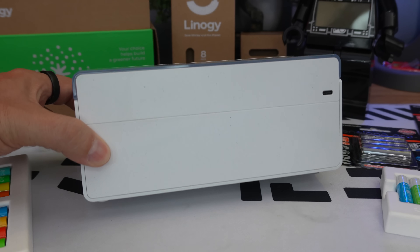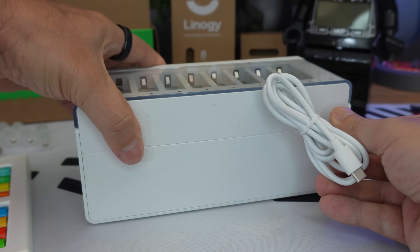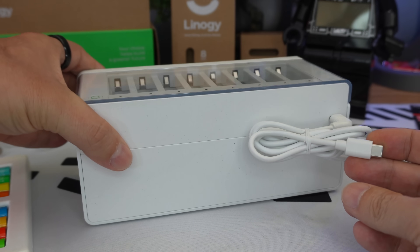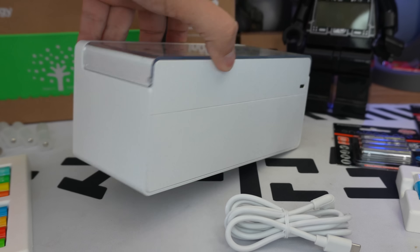Let's look at the charging case. At the back, there is a classic USB Type-C port — 5 volts, 3 amperes. Since they don't include the charger, you can use any 5V×3A, 15-watt charger. It's simple.